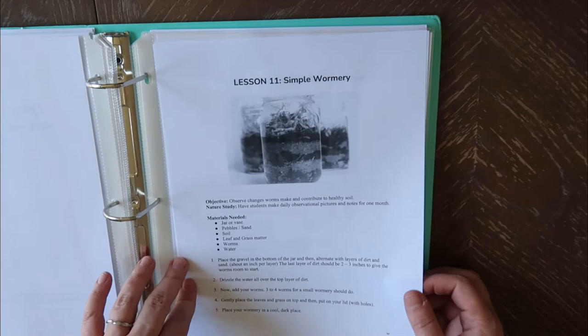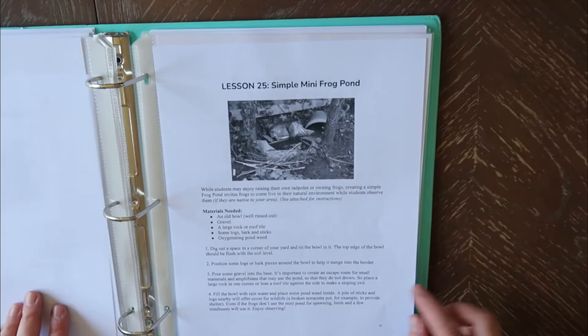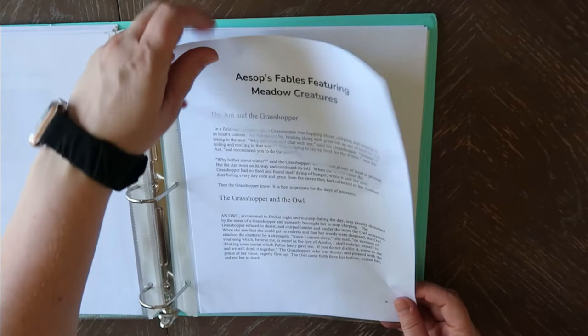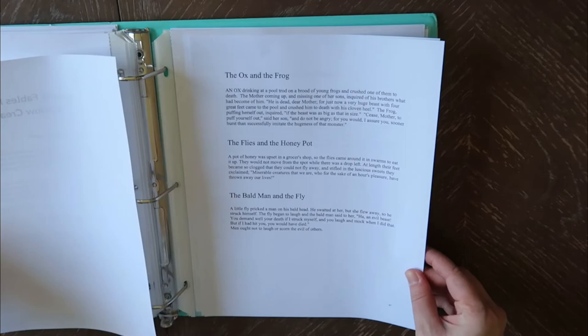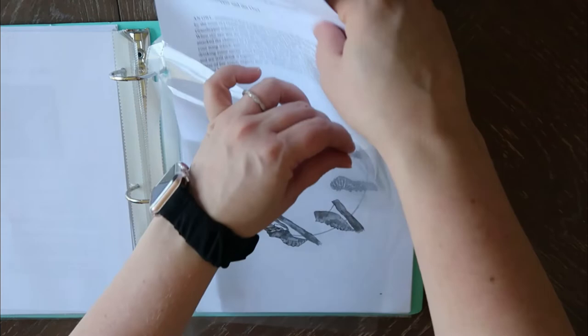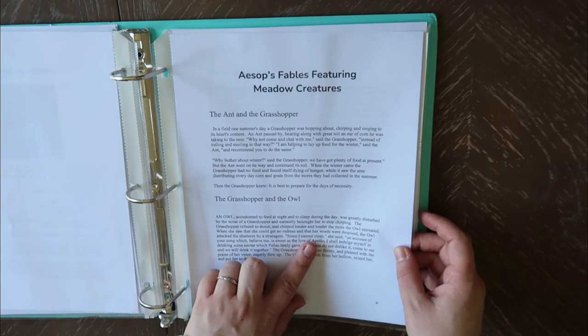There are two dedicated activities — lesson 11 and lesson 25 where you can make a simple mini frog pond. We will not be doing that because I don't like frogs. She also includes Aesop's fables featuring the different meadow creatures, which I think is really cool — the ant, the grasshopper, grasshopper and the owl, the ox and the frog, the flies and the honeypot, the bald man and the fly, the bees, the drones and the wasps. It's really cool that she included these so you don't have to go find them yourself.